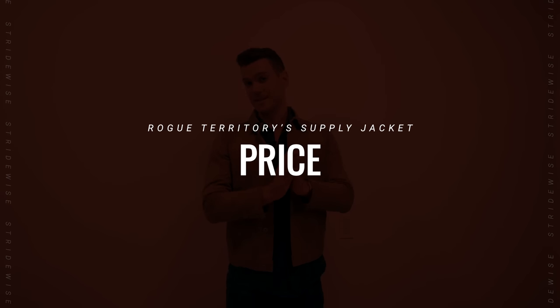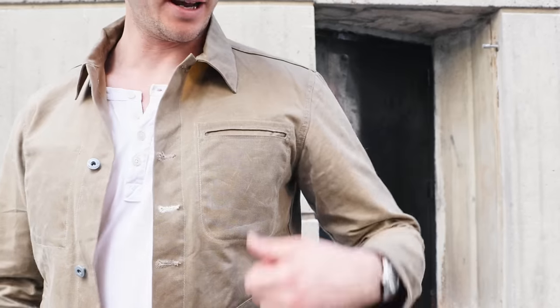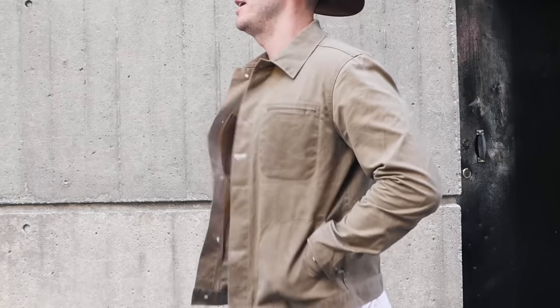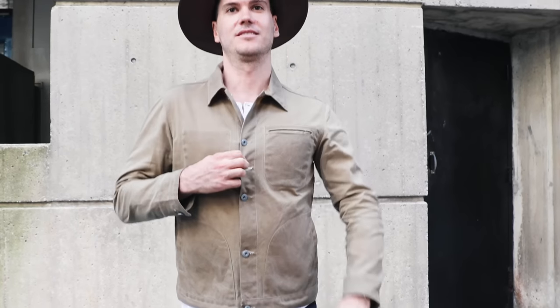The price is $295 right now. Given that James Bond drives $300,000 cars and wears $1,000 shoes, that's not bad. It is unlined 10-ounce canvas, but for a jacket made in America from wax canvas, it's actually not bad relative to the industry. Much of what you're paying for is the design and the coolness. I've got an article in the description about the best wax jackets on the market — made in America, under $300, in wax canvas is actually pretty rare. If this is a look you want, this is far from the highest price you'll find.